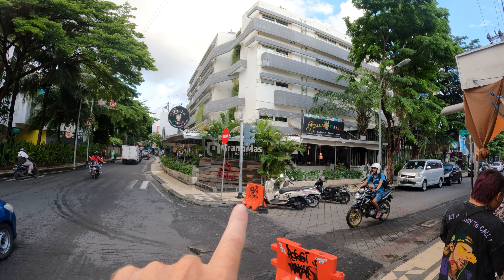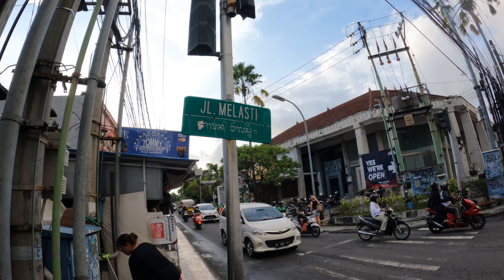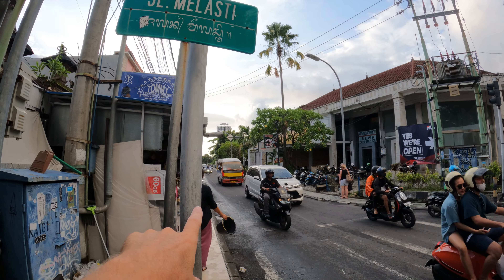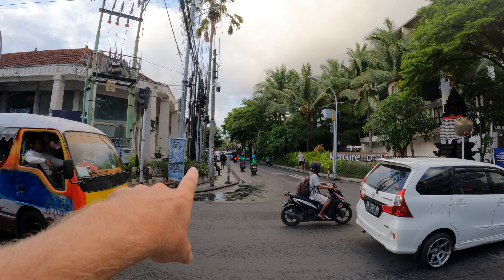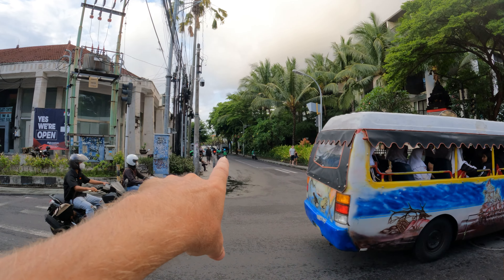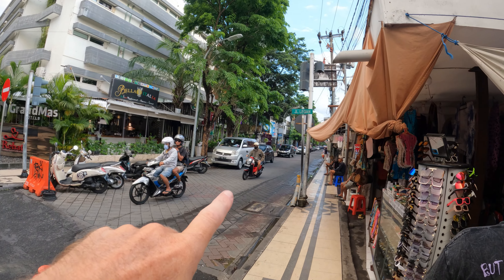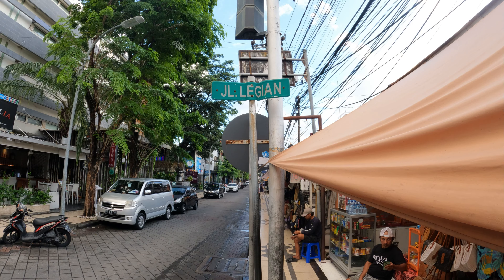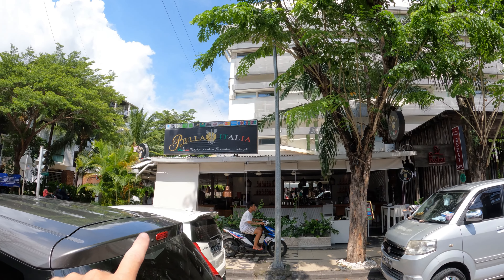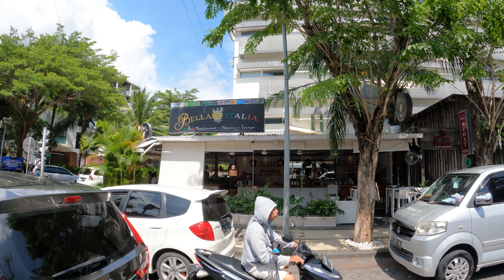Just across the road you have the Mercure Hotel. On this side you have the Grand Mass Hotel with Bella Italia Restaurant underneath. This is the start of Jalan Maleste, which heads down towards Legian Beach. The other direction goes towards Seminyak along Jalan Legian, and heading up this way goes towards Kuta. Across the road we have Bella Italia Italian restaurant, pizzeria and lounge.